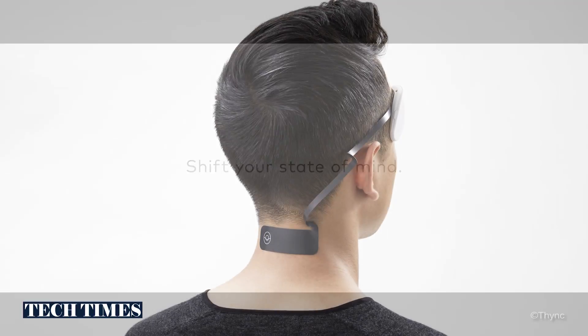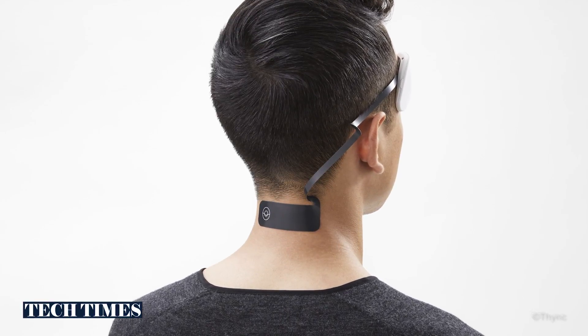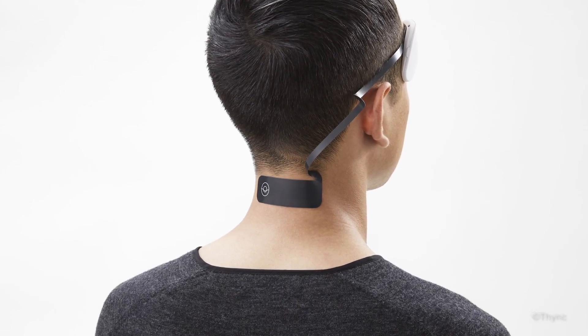What we've done since then is improve the technology so we could deliver the entire effect even more powerfully and consistently — all behind the neck. It's based on stimulation of nerves behind the neck, using neuroscience to give you direct access to your body's natural mechanism to relax and relieve stress.